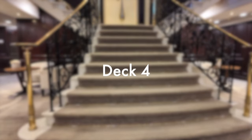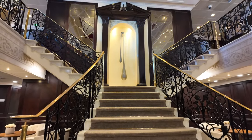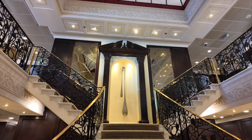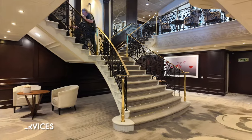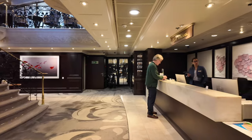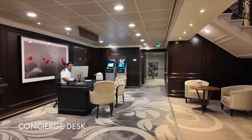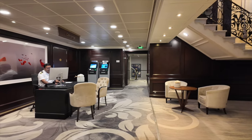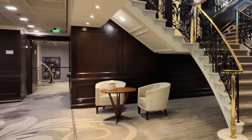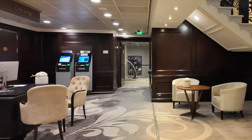Let's start on deck four. This is the lowest deck and where you'll find passenger cabins, the medical centre and the guest relations desk. Here you can get help with things like your onboard account, transfer arrangements and any issues you might experience during your cruise. We never saw a queue here, which was a good sign. In this area, you'll find the concierge desk available to all guests for individual guidance about the cruise and to help make reservations.